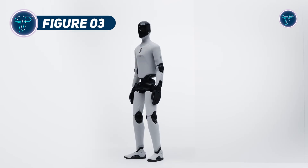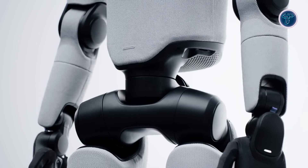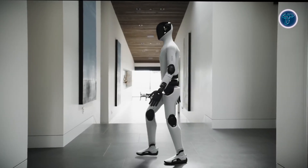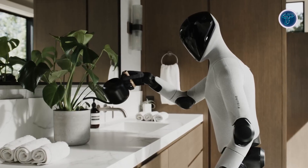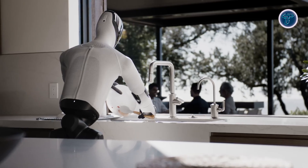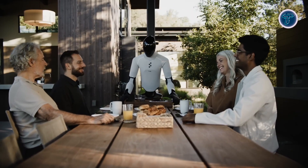Figure AI has introduced Figure 0-3, a third-generation humanoid robot built to integrate seamlessly into homes and workplaces. Powered by the company's advanced AI system, Helix, it can interpret speech, recognize complex environments, and perform tasks requiring precision and care. Equipped with high-speed sensors, improved latency, a wider field of view, and cameras in its palms, Figure 0-3 can handle tasks even when its main vision is partially obstructed.